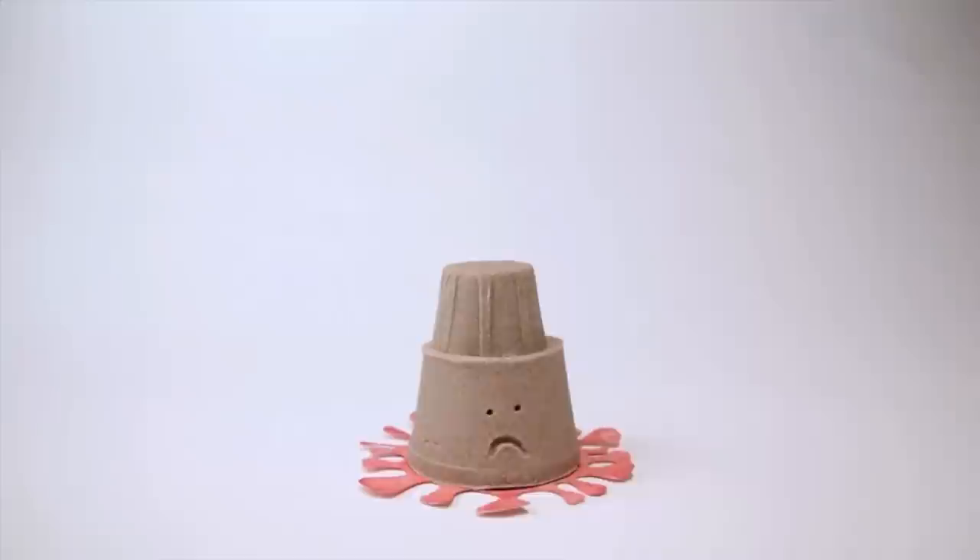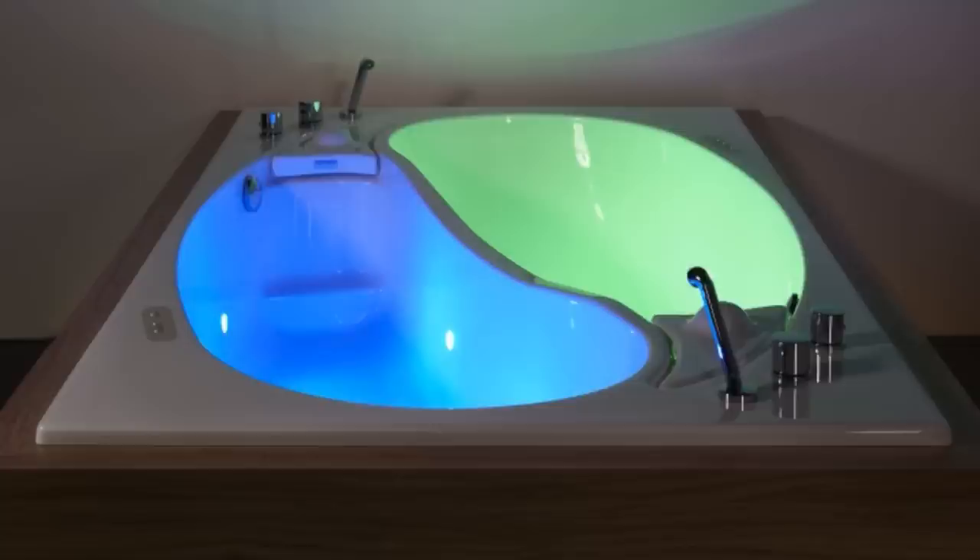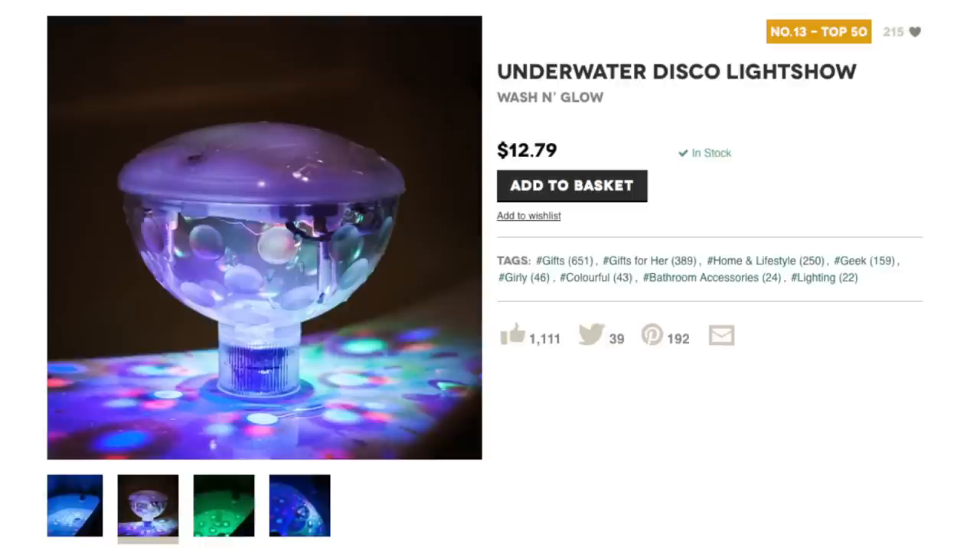After playing in the sand, throw your clothes into the washing machine laundry hamper and take a bath with your loved one in this yin yang bathtub equipped with bubble massage and a rainbow of colored lights to choose from. If that's not enough tub entertainment, add this underwater disco ball for the ultimate bathtub party.